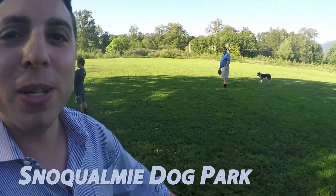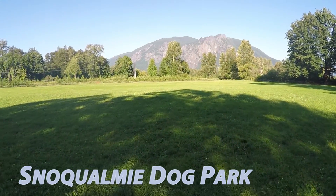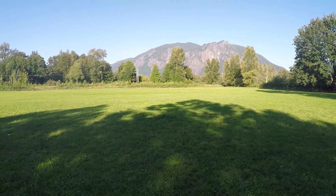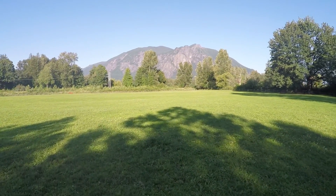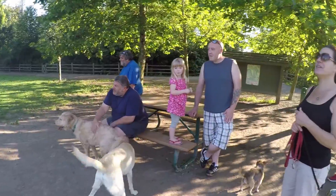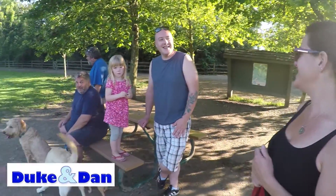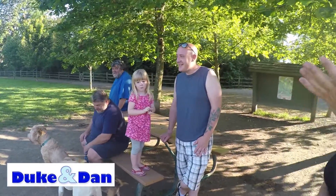This is why I love this dog park — it's a big grassy field, which is actually kind of hard to find with dog parks these days because it's not just mud or sand. And then, right there, a great view of Mt. Si. I asked some visitors what they liked about it, and one said: 'I like the mountains.'